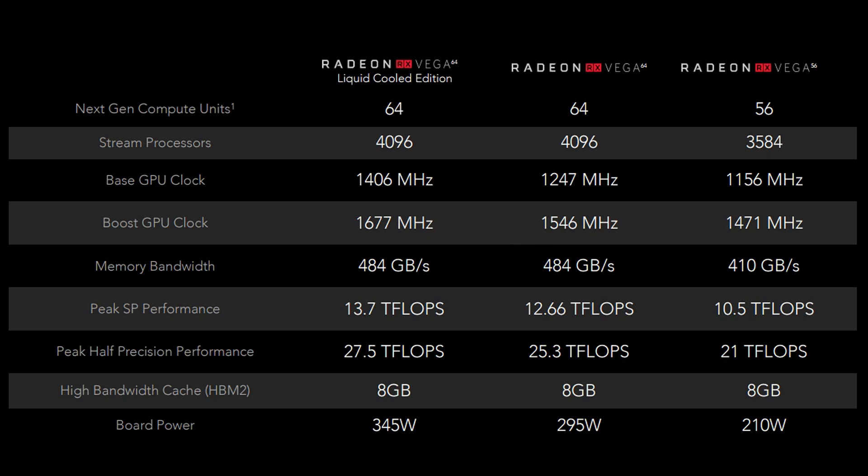Looking at the clock speeds, there's quite a difference between especially the Radeon 56 and the liquid cooled edition, with a few single-digit percentage differences in the boost clock. All of the cards have the same 8GB of high bandwidth cache, which is HBM2. The power numbers are pretty interesting: 345 watts for the liquid cooled edition, 295 watts for the air cooled edition, and 210 watts — which is quite a drop — on the Vega 56.